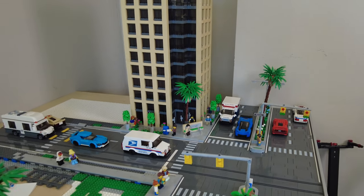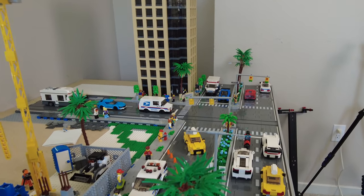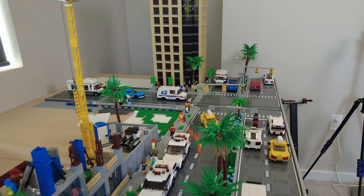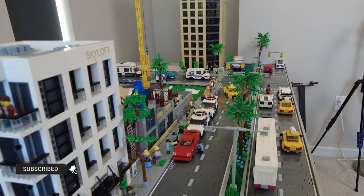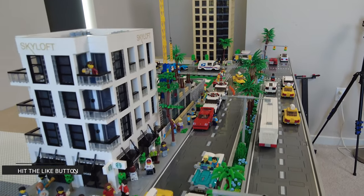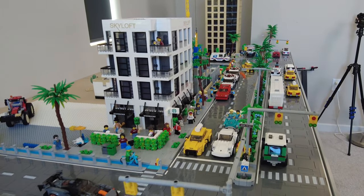Moving down towards the rest of the city, you'll notice that all the streets are now completed for the most part. During the last overview, a lot of the streets hadn't even been laid out yet, so we've made a lot of progress. This isn't the final layout, but we're getting pretty close, and you'll see that a lot of street details have been added.